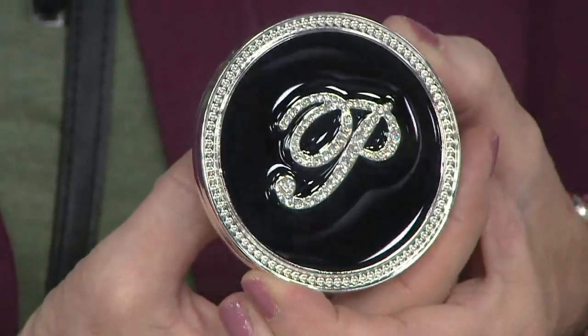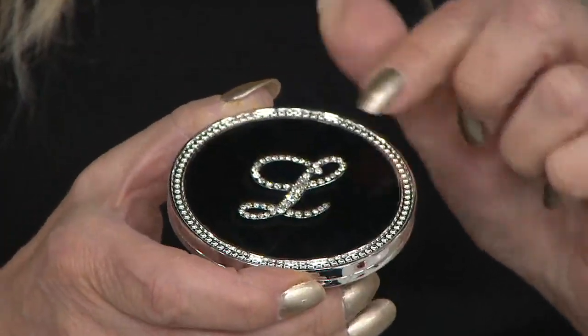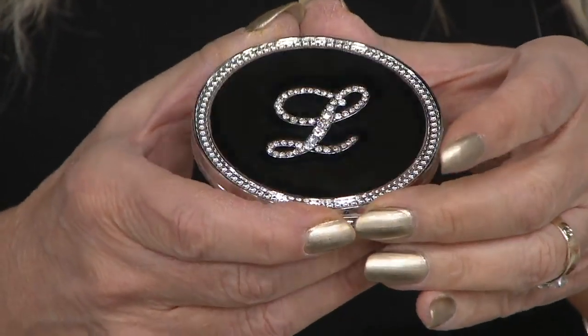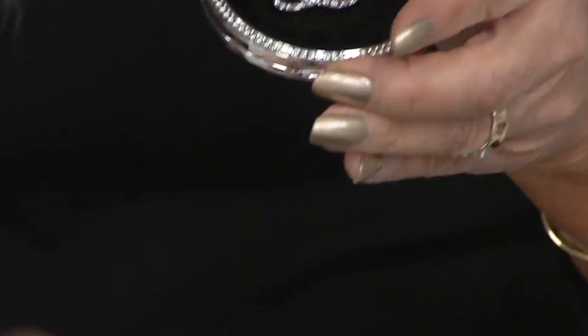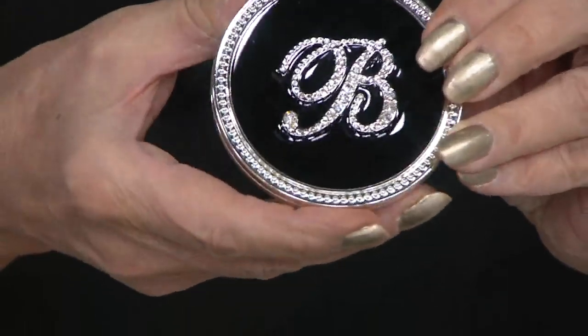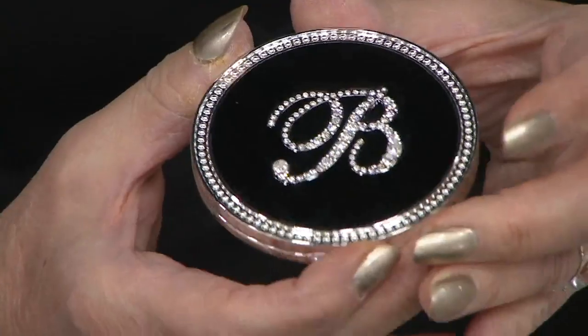This is our crystal initial compact mirror, because let's face it, you always need a mirror to make sure the lipstick isn't bleeding or there's anything weird on your teeth. A lot of adults are now wearing braces — I did in my forties. This is something which is such an elegant gift, and you know it's not regifted — it's your own beautiful, elegant script initial, designed by Lori.